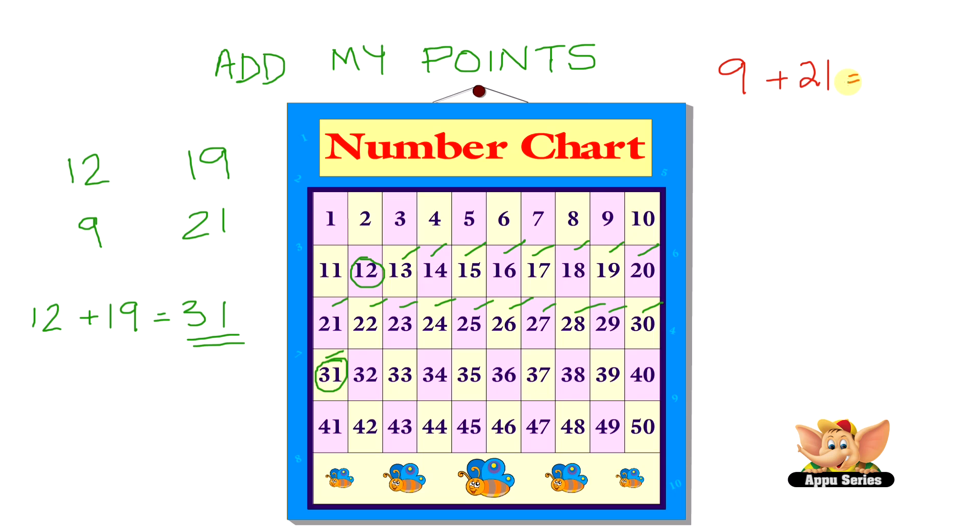Now in this case, what do you think is better — starting from 9 and moving 21 steps, or starting from 21? Well, if you guessed 21, you're right. Starting from 21 will get you the answer faster. So let's go to 21 on this number chart and count 9 steps from 21. That's 1, 2, 3, 4, 5, 6, 7, 8, 9. So we get 30. So 9 plus 21 is 30.